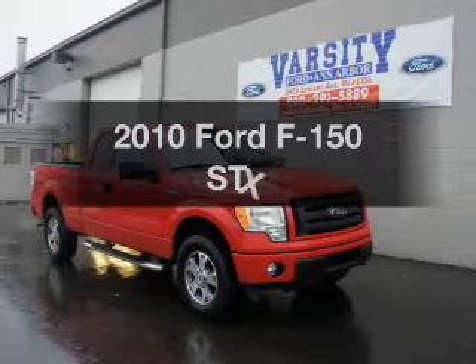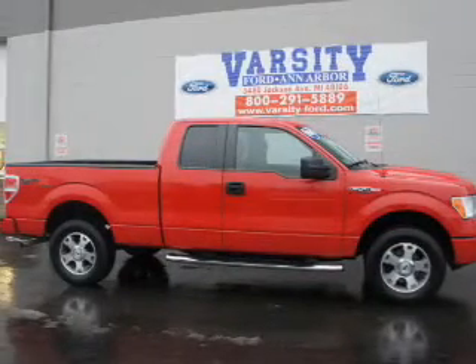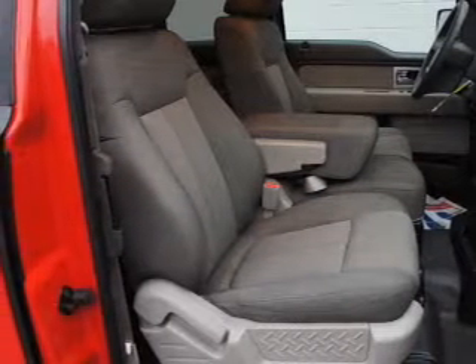Introducing the 2010 Ford F-150, this is the set of wheels you've been looking for. The powertrain includes four-wheel drive with a powerful eight-cylinder engine connected to a smooth-shifting automatic transmission.